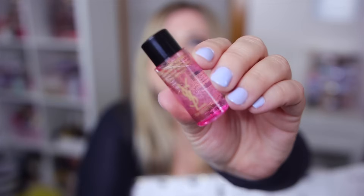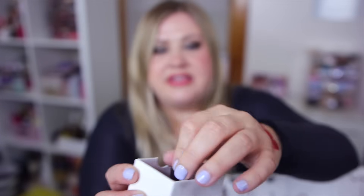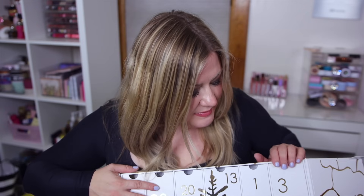Number ten is another mini skincare item - a tiny makeup remover. Seriously they need to amp these sizes up. It's so tiny I'll have to dab it on a cotton round to get my makeup off.